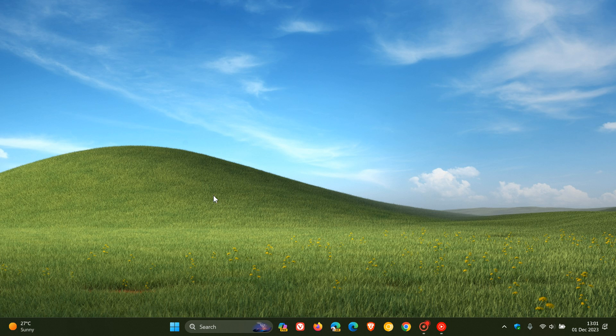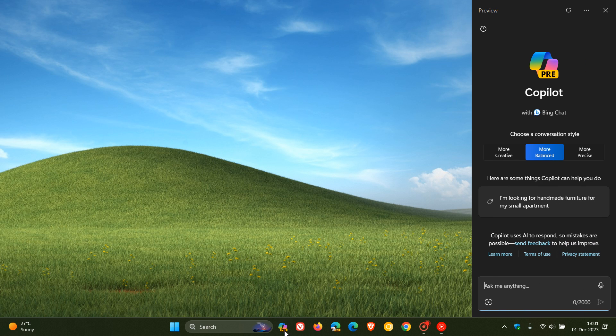Hi, Brent Tech here, where Tech is made simple. At the beginning of last month, November, I posted letting you know that Microsoft had confirmed that Copilot was causing desktop icon issues when using more than one monitor.